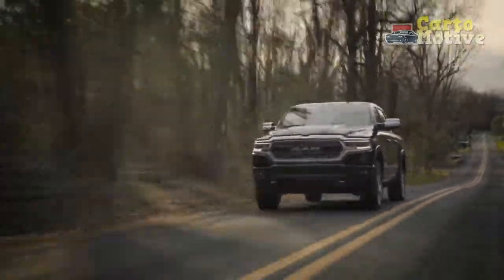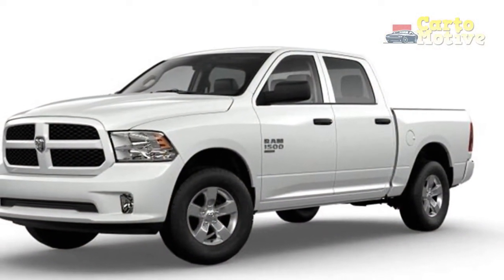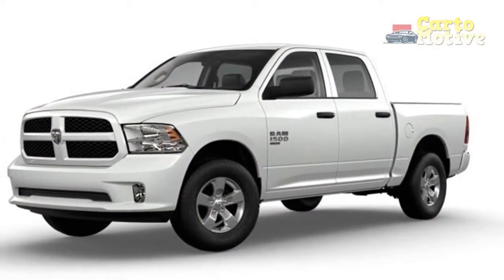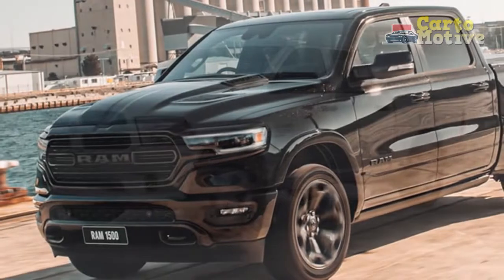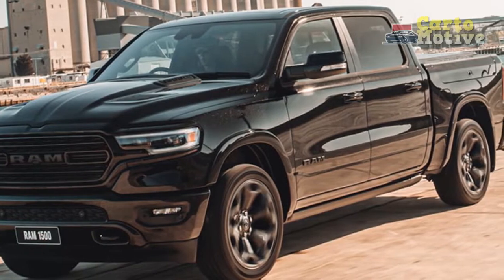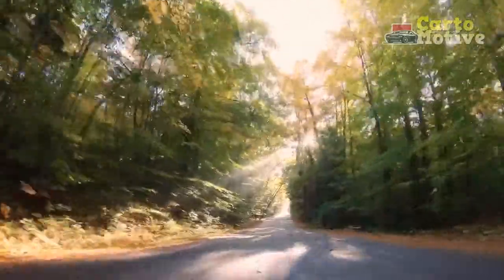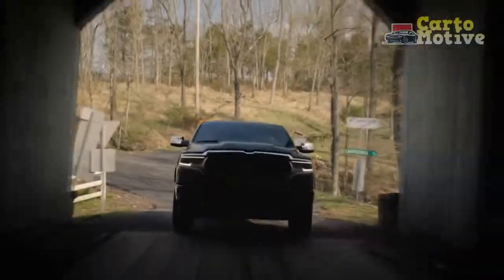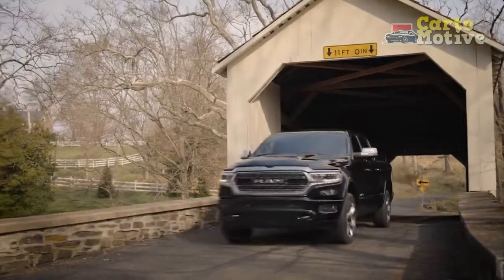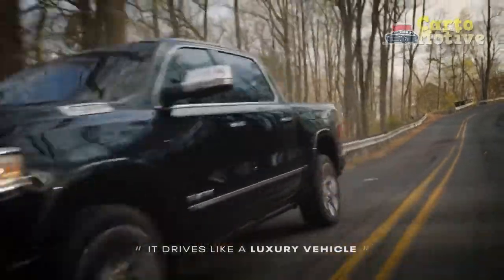The trailer tow group now includes a 4-LED trailer hitch light, and Harvest Sunrise is a new paint color available on the Tradesman, Big Horn, Rebel, Laramie, and Longhorn. The Rebel gets access to Delmonico Red this year. All trims receive the RAM Clean Air System, which comprises an N95 cabin air filter. Besides these changes, there are several special editions, packages, and some new trims.